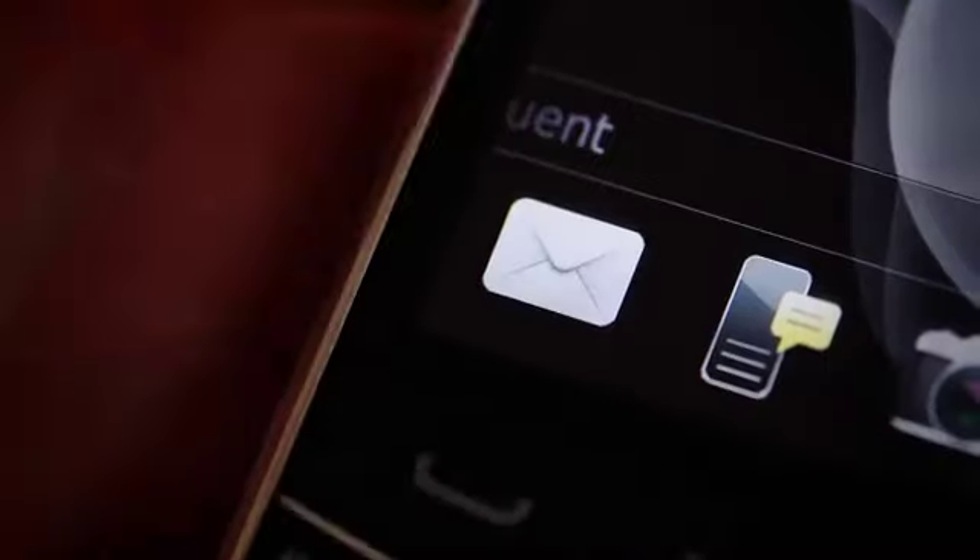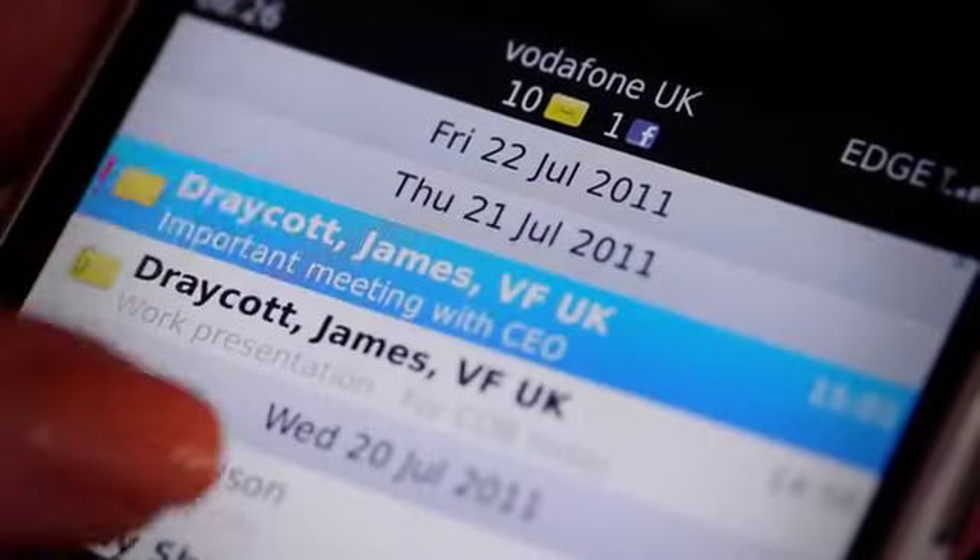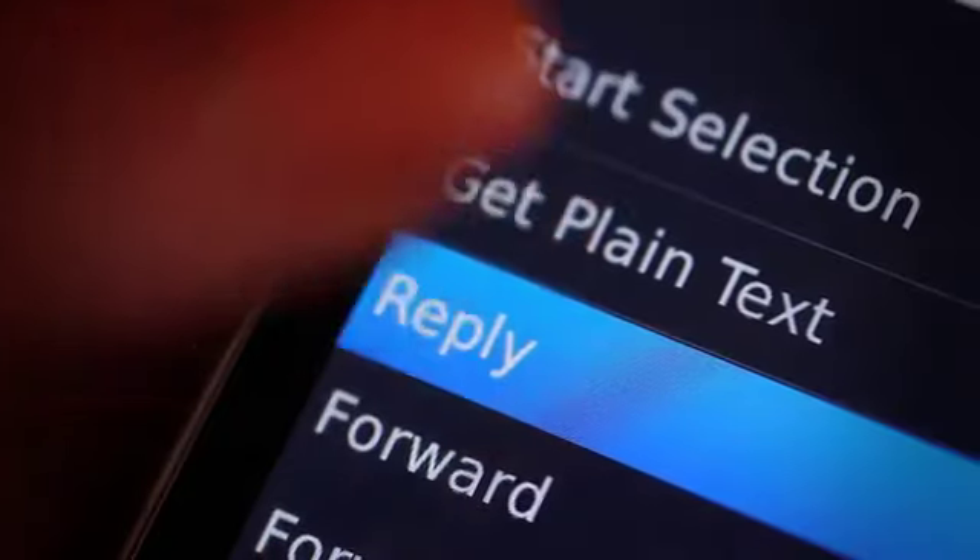One of the best things about having a BlackBerry is you've got secure access to your work and personal emails. That means I don't have to worry about opening an inbox with 100 emails in when I get to work. I can receive, read and reply to work messages and even open a news attachment.